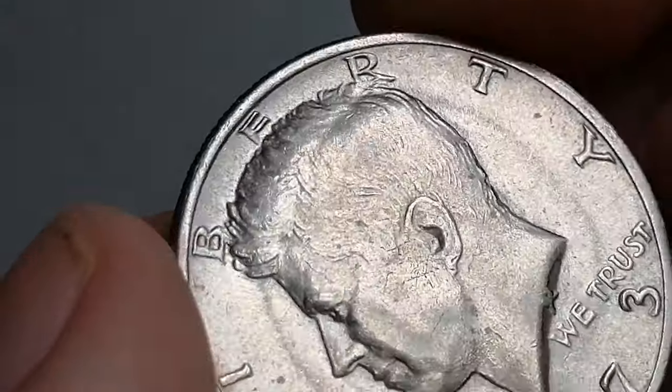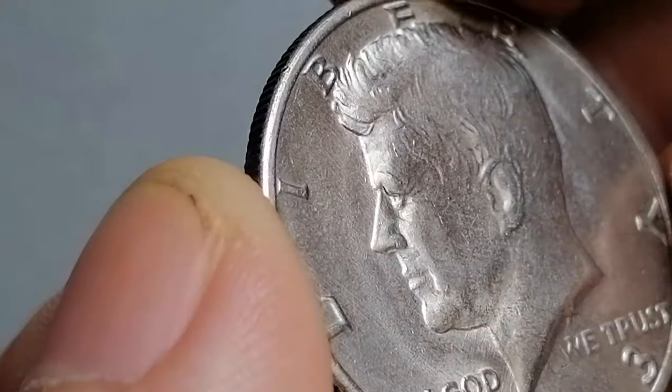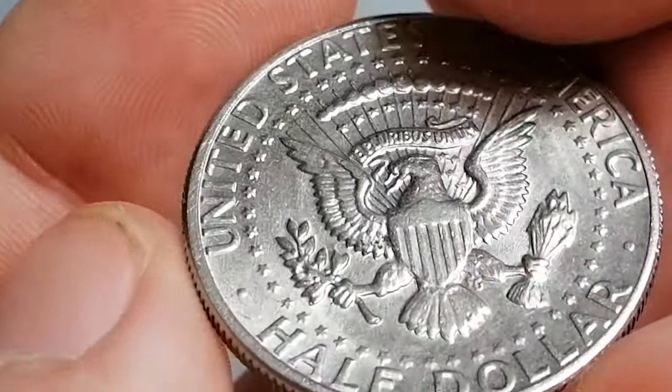In about uncirculated condition, a 1973-D Canada half dollar typically holds a modest value ranging from $1.50 to $2.50. However, coins in higher grades can be valued slightly higher, possibly around $3.